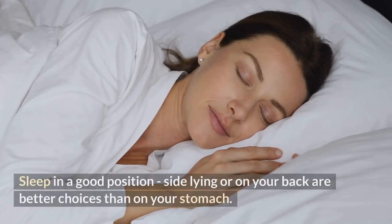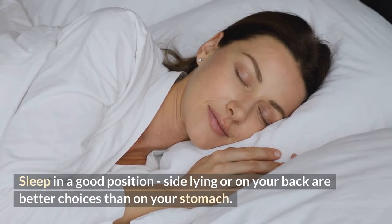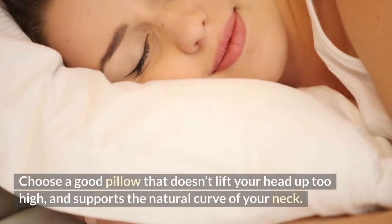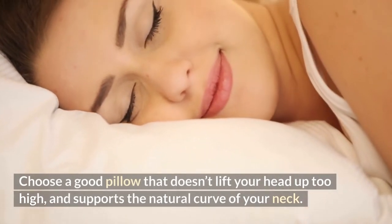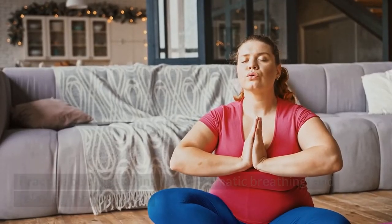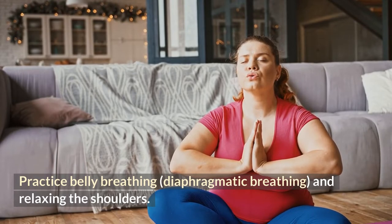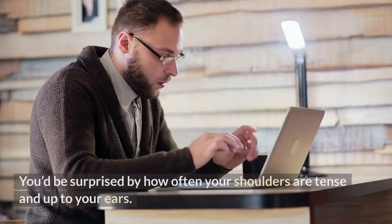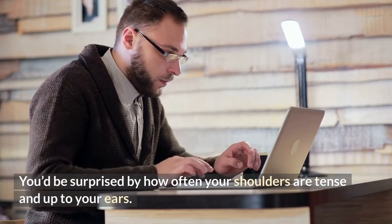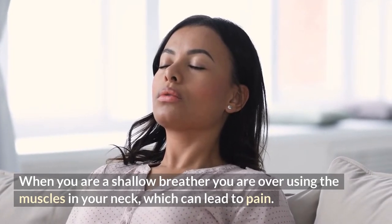Number thirteen: sleep in a good position — side lying or on your back are better choices than on your stomach. Number fourteen: choose a good pillow that doesn't lift your head up too high and supports the natural curve of your neck. Number fifteen: practice belly breathing or diaphragmatic breathing and relaxing the shoulders. You'd be surprised by how often your shoulders are tense and up to your ears. When you are a shallow breather, you are overusing the muscles in your neck, which can lead to pain.